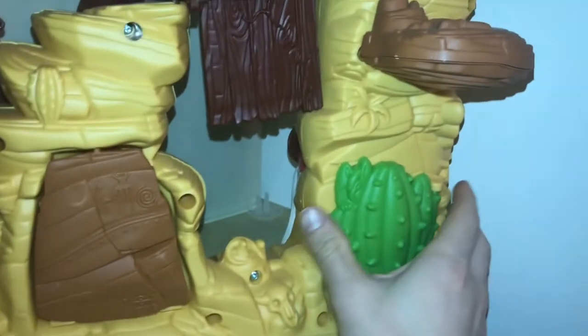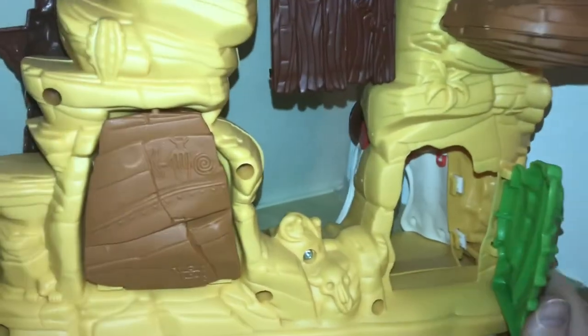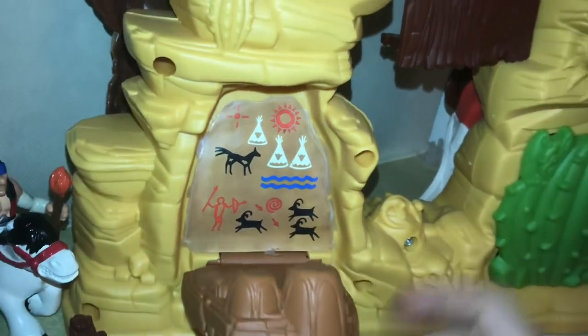Also wanted to do a quick 360 shot and show you guys the back before I end this video. Cactus door — everyone's favorite. Lift this down, and see some nice drawings on the wall.